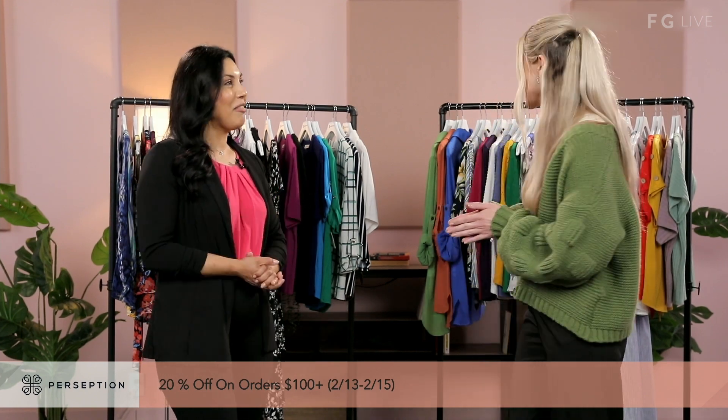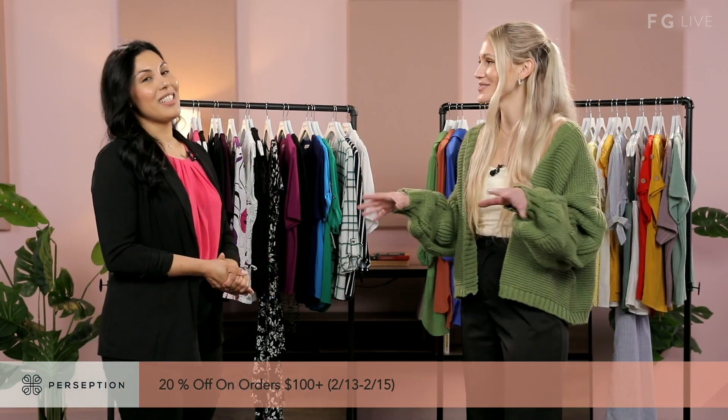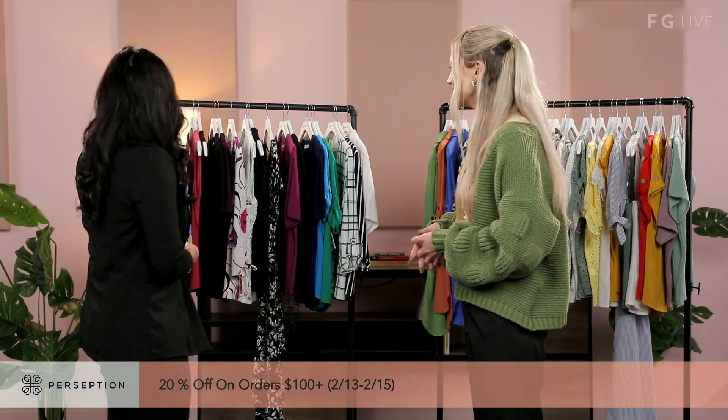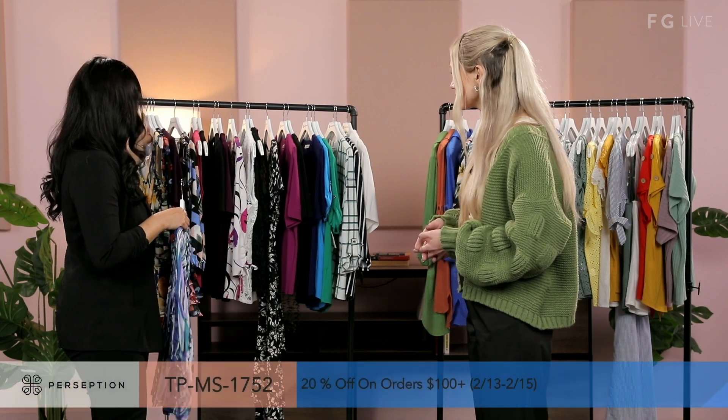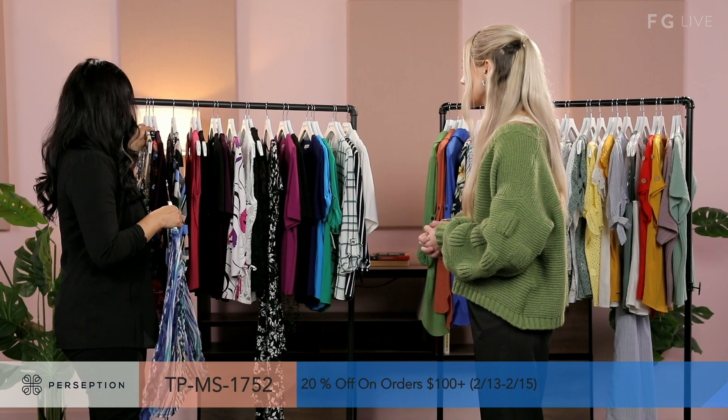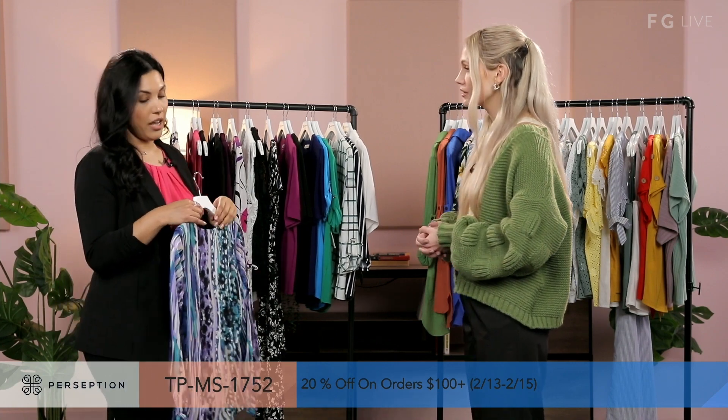It's all the fun stuff. Right in time for Valentine's Day — we've got the florals and the patterns. So let's dive in. I'm going to start off with our first items. A lot of this whole rack here is dressy. We have a little bit of our fashion styles.